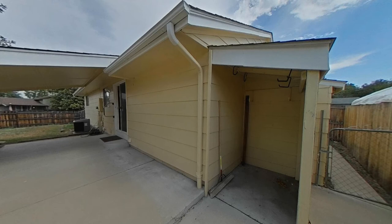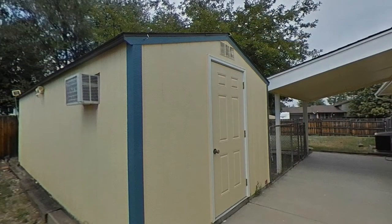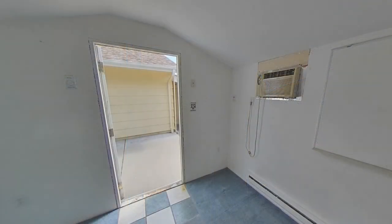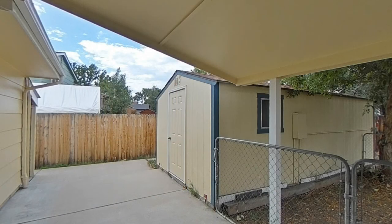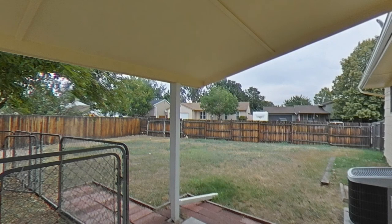The home boasts a huge backyard with a spacious patio and a shed for extra storage, and it has electricity, electric baseboard heating, and a window air conditioning unit. The home is only a 5-minute drive from Bear Creek Shopping Center and within walking distance to Bear Creek Greenbelt.